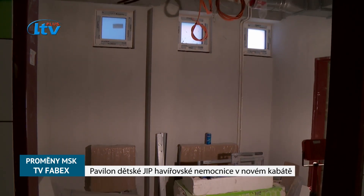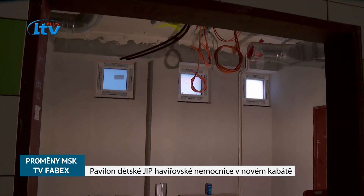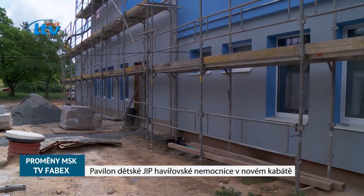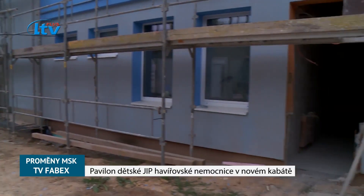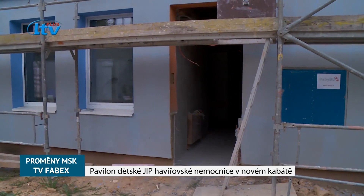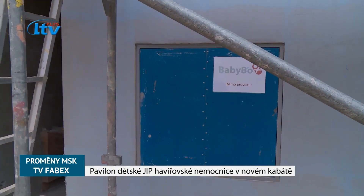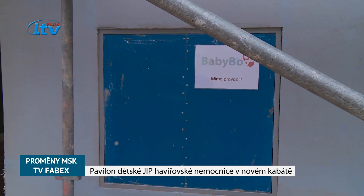Na všechny z těchto boxů uvidí sesterná, která je koncipovaná formou recepce. Budeme dělat terénní úpravy, chodníky, nově tady přibyl baby box dětský, který nebyl původně naplánovaný, takže je tady dodatečně zabudován a bude se tam dělat zastínění, aby to bylo intimní prostředí pro tu maminku.